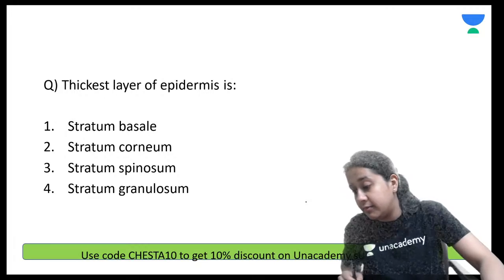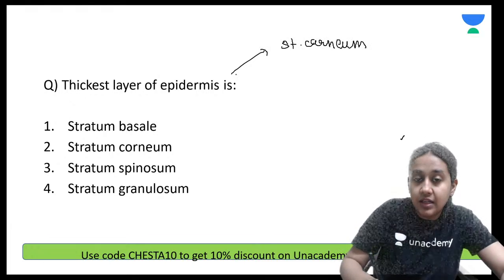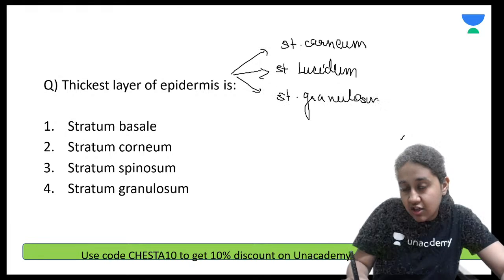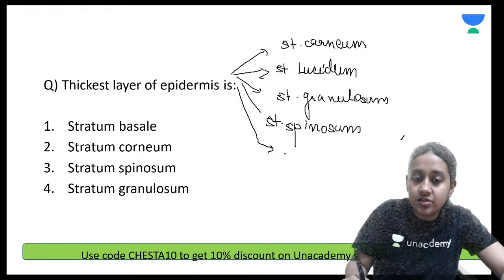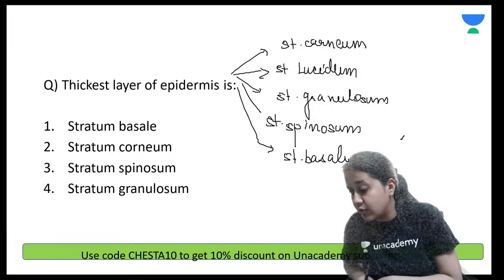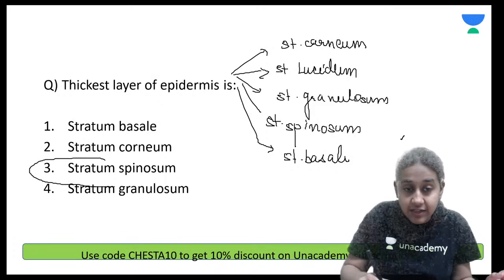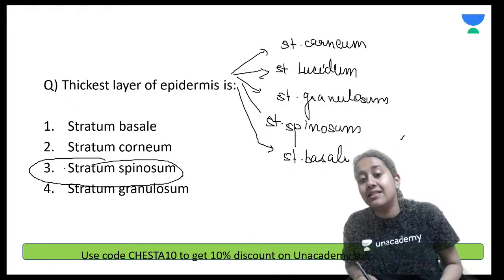What is the thickest layer of the epidermis? The epidermis is made up of many layers: from outermost — stratum corneum, stratum lucidum, stratum granulosum, stratum spinosum, and stratum basale. Please remember: stratum spinosum is considered to be the thickest layer of the epidermis. It is option number 3, not option number 1.